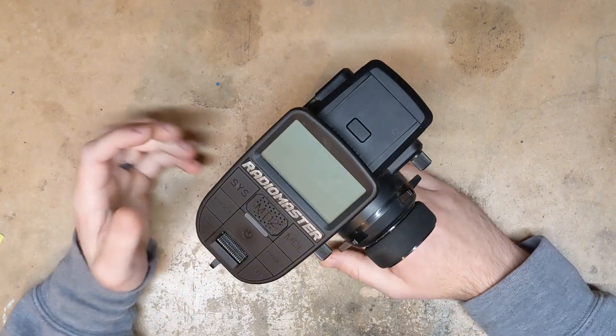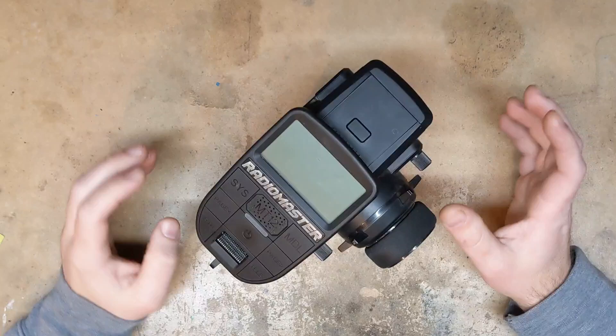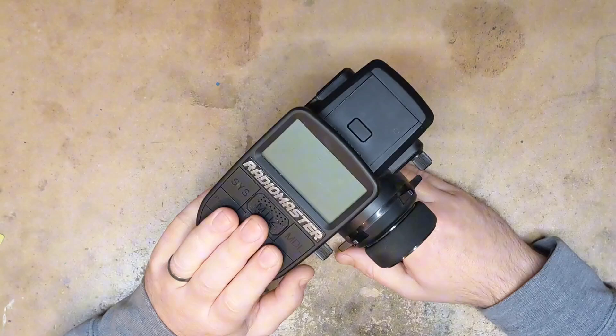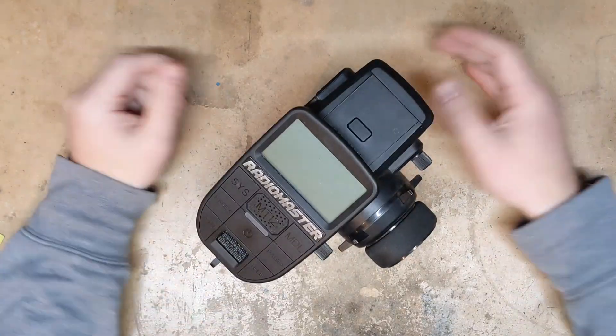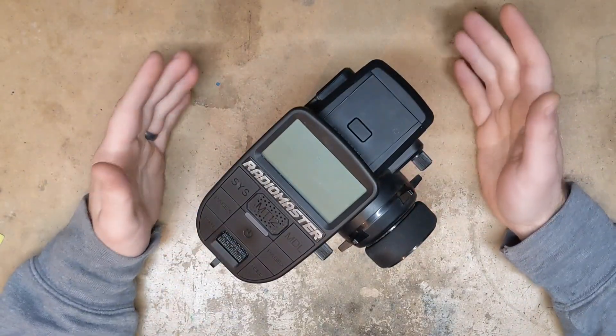To me, that is absolutely unacceptable. I have never had a radio, no matter how cheap, perform so terribly. For a radio that's supposed to be top of the line, it's absolutely bonkers that it would ship with firmware that causes signal loss and full throttle runaways. If I sound agitated, it's because I am.